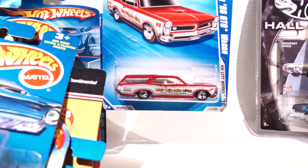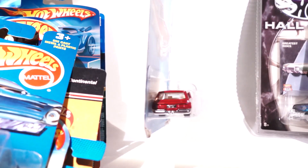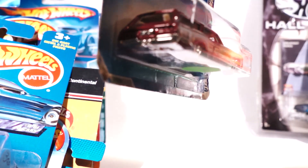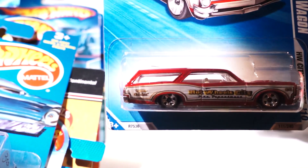We have a custom 66 GTO Wagon. There's a little puppy in the back — I think that's a dog, but it actually looks like a llama. Or a sheep. I don't know.